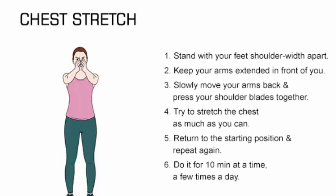A 2015 study published in the Journal of Physical Therapy Science reports that consecutive application of stretching, Schroth, and strengthening exercises may help reduce Cobb's angle and the rib hump in adults with idiopathic scoliosis. Two popular stretches for scoliosis are the chest stretch and the right angle wall stretch.